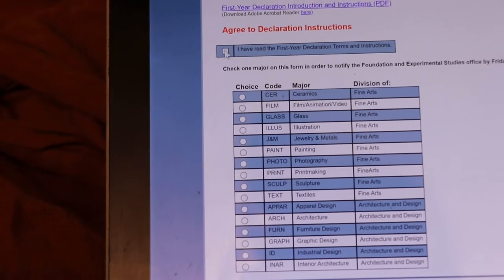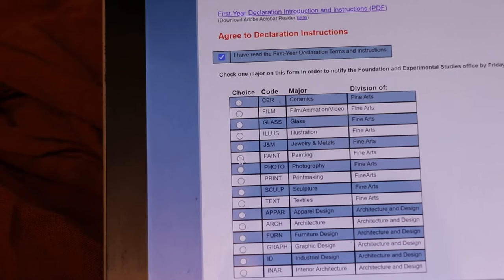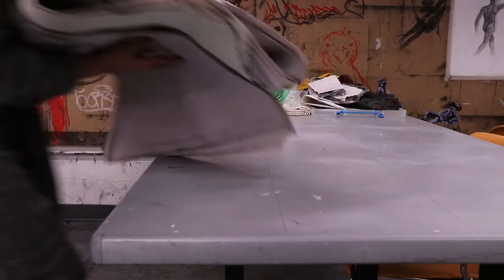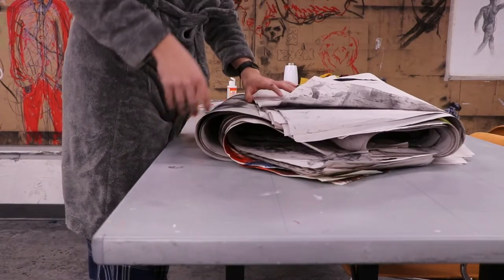Time to make it official. I did it. It's real.